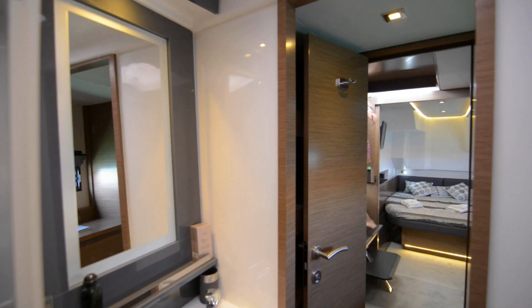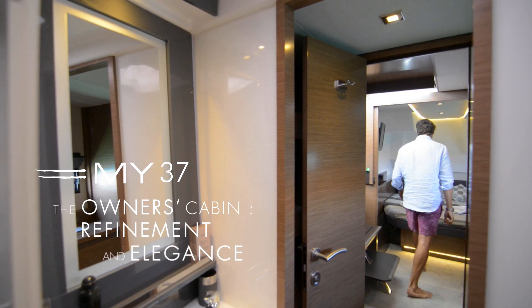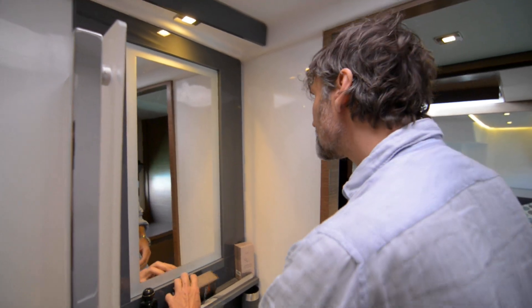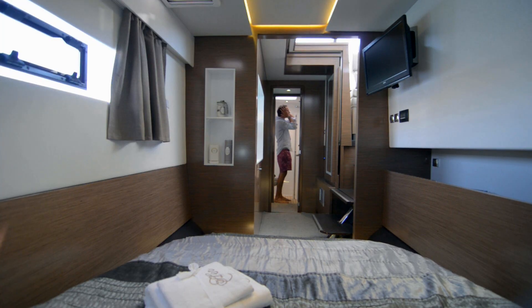With a real queen-size bed, large storage facilities and a separate head, the owner's cabin offers extreme comfort. Hence Fontaine Pajot My37 can vie with 45 monohull feet.